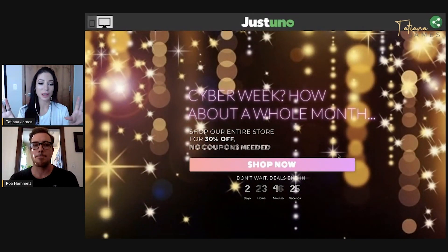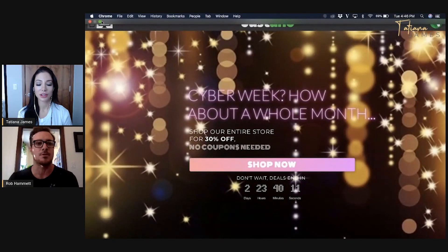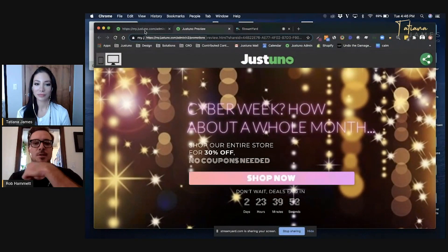This full page experience takes up the entire website. You upload an image in the background of the design canvas and it's an absolute fit — responsive to the webpage or browser. So people have one place to direct all of their attention; they can't miss it. There are a lot of different applications for full page experiences, but Black Friday and Cyber Monday especially make it a great place to run those experiences.